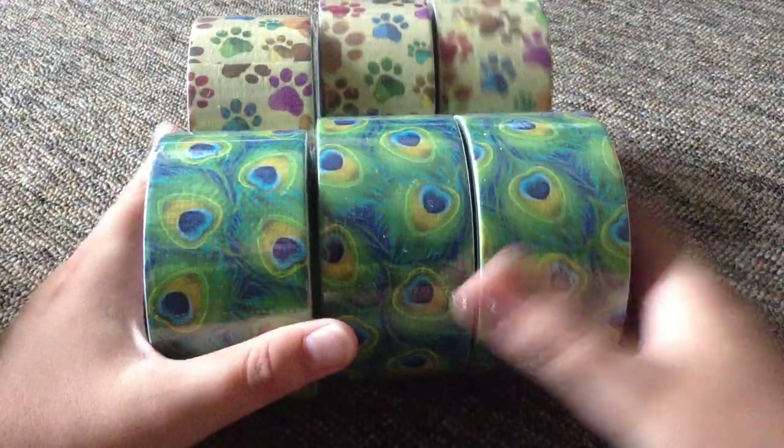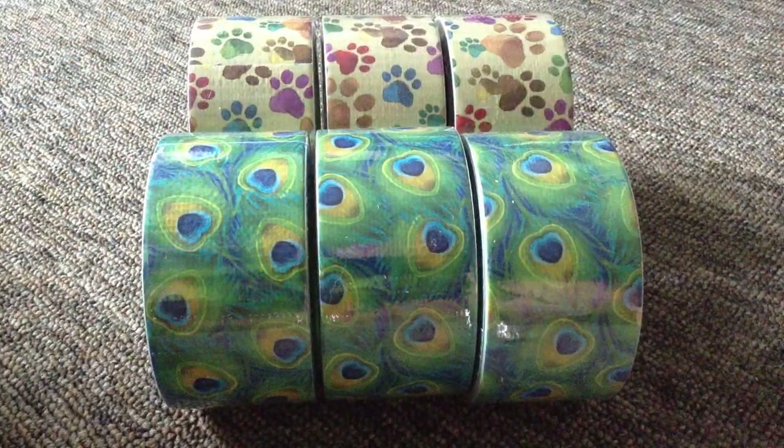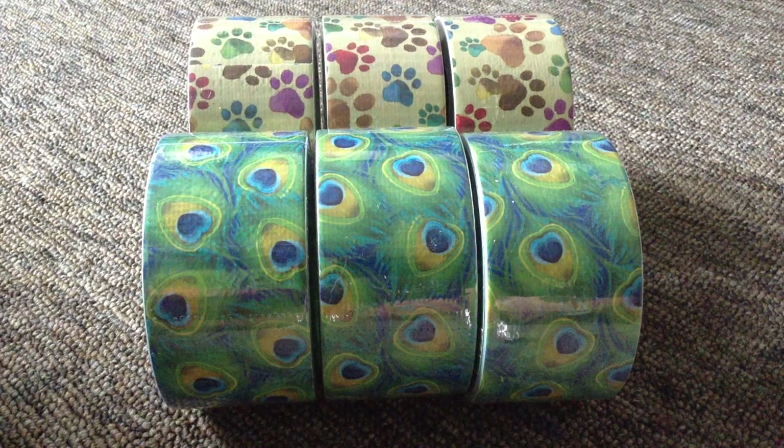But they picked two. And these tapes — I have been wanting a paw print tape forever, just because — yeah.